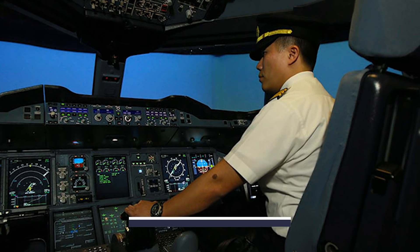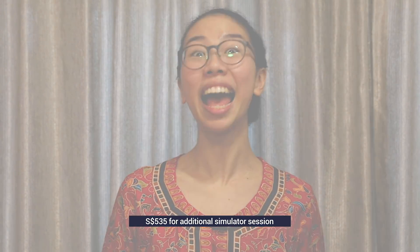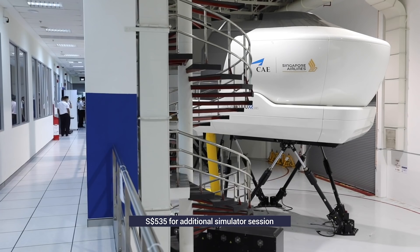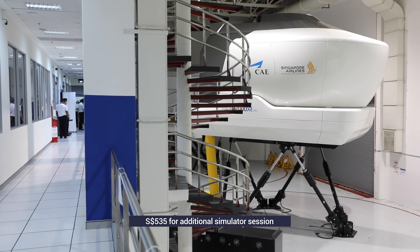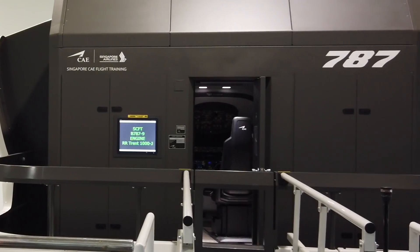Pilots use the flight simulators here. For $535 Singapore Dollars, you could have flown in a simulator that SQ pilots use for their training. We spotted guests trying their hand on the 777, 737 MAX, and 787 simulators. Airbus simulators are located in a different building that is jointly operated by both Airbus and SIA.